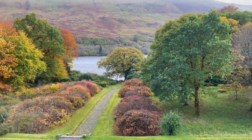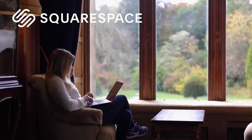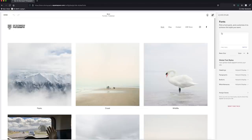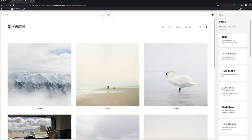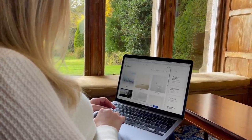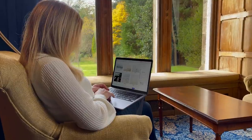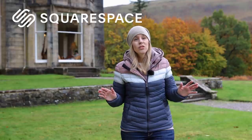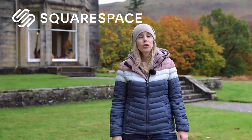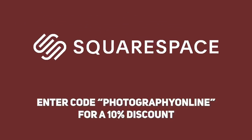Speaking of getting away to do some photography, let me tell you about Squarespace, who are sponsoring this month's show. You can choose from an abundance of beautiful website templates that put your images front and centre. After choosing a template you can completely customise your gallery design and even add password-protected pages if you want to share private projects with clients. You don't need to consider yourself a techie to get a beautiful site up and running in no time. You can choose to include a blog or add a store to sell your work, and support is 24/7. Head to squarespace.com for a free trial, and when you're ready use code PHOTOGRAPHYONLINE to save 10% off your first purchase.